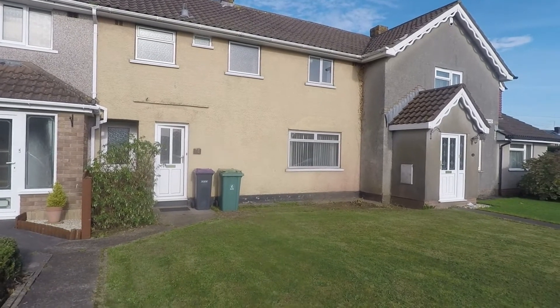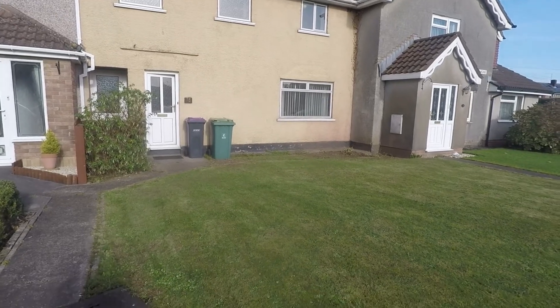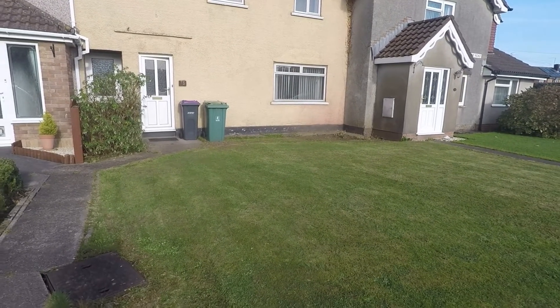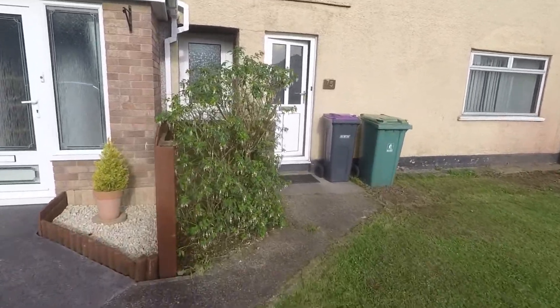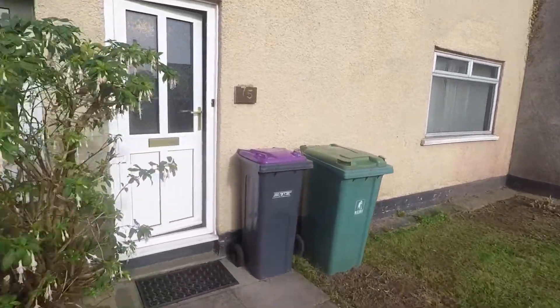Starting outside the front of the property, you have a large well-maintained lawn and a path leading up to the main entrance.